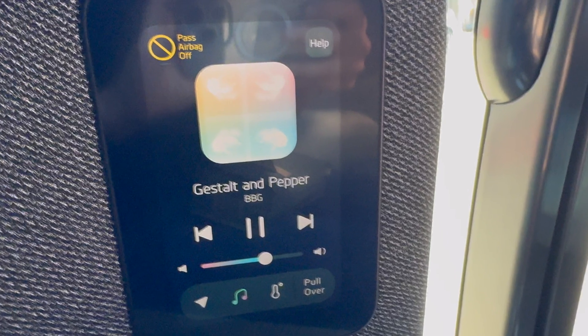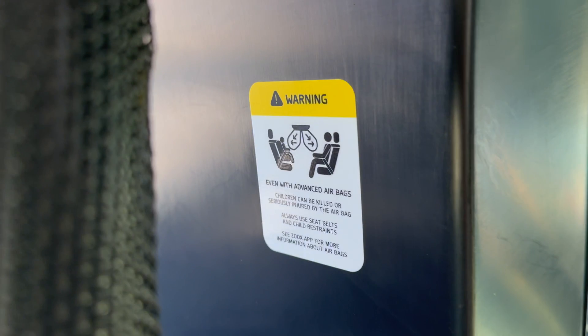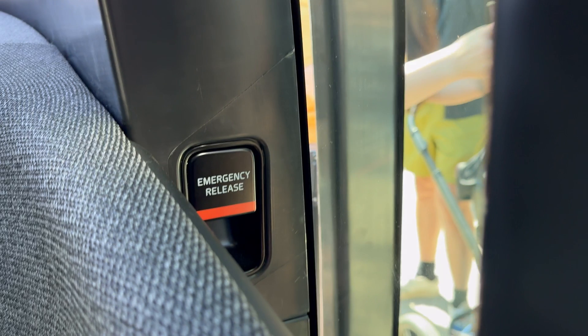One more thing: a passenger airbag off indicator light appeared intermittently on the screen. Here's the standard airbag warning sticker, and right next to it, there's an emergency release lever for the door.